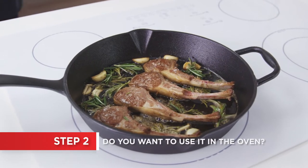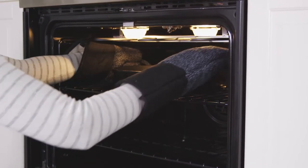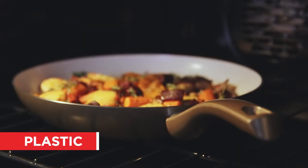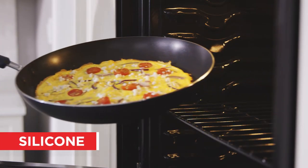If you want a frying pan that you can transfer to the oven, you need to consider the handle material. While all handles can go in the oven, they do have temperature limits. Plastic handles should only be used up to 300 degrees Fahrenheit, and silicone handles can be used up to 400 degrees Fahrenheit.